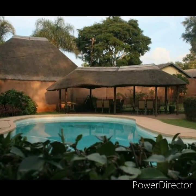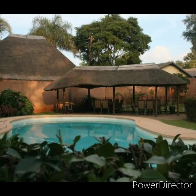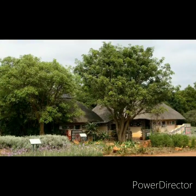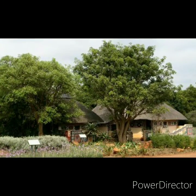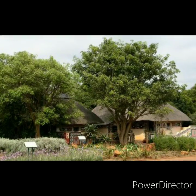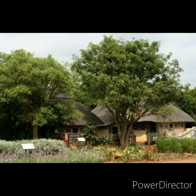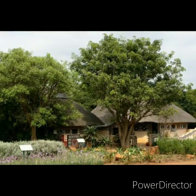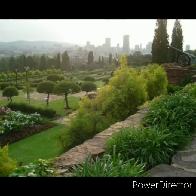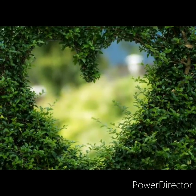The Pretoria National Botanical Garden could initially only be visited by special arrangement because it was primarily a research facility under the management of the Botanical Research Institute, which traces its origins back to 1903. The institute amalgamated with the National Botanical Gardens of South Africa to form the National Botanical Institute in 1989, which in turn became the South African National Biodiversity Institute (SANBI) in 2004.